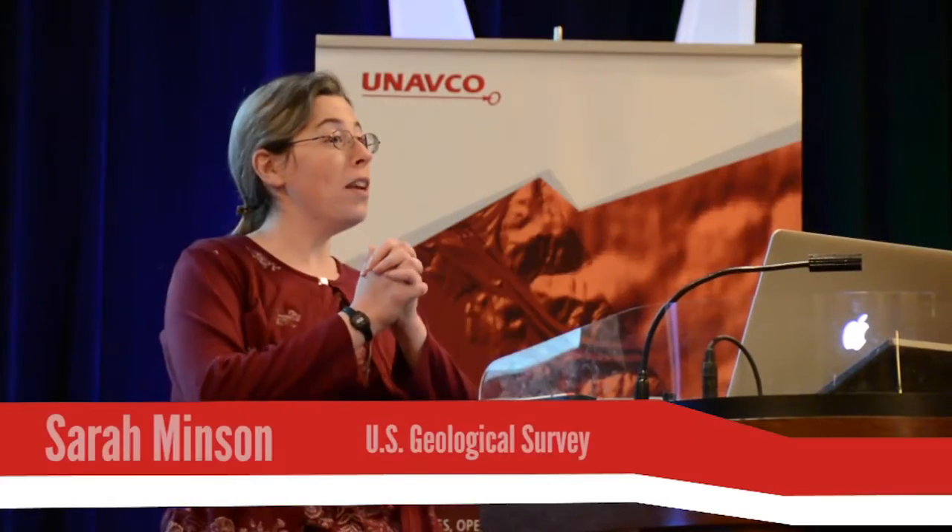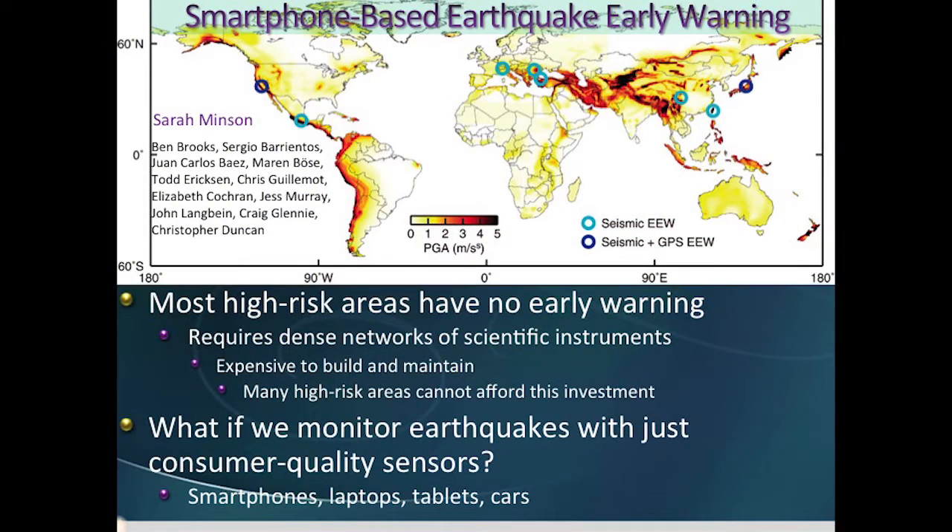Earthquake and tsunami early warning is wonderful, but most high-risk areas of the world have no warning system. That's because it's simply too expensive to build and maintain the dense network of seismometers and GPS that you need for early warning.